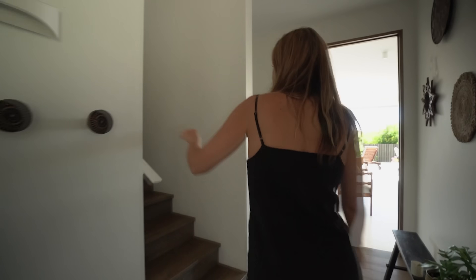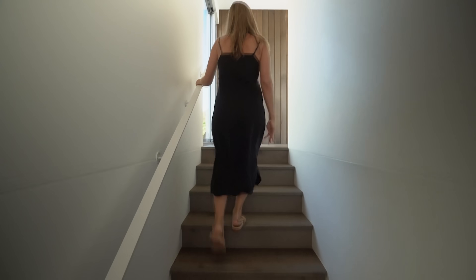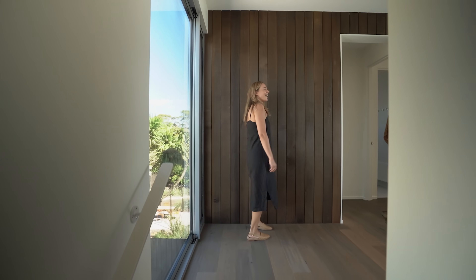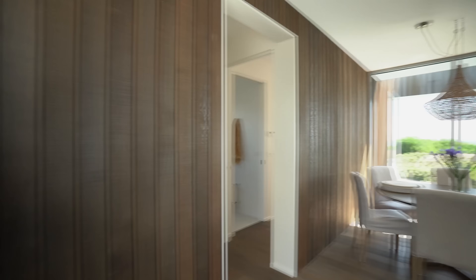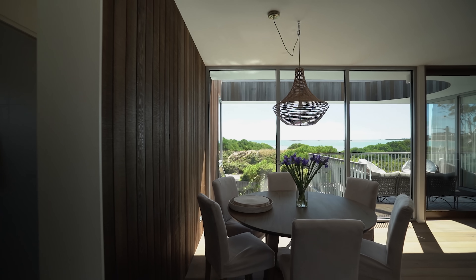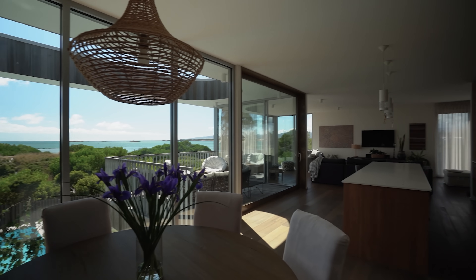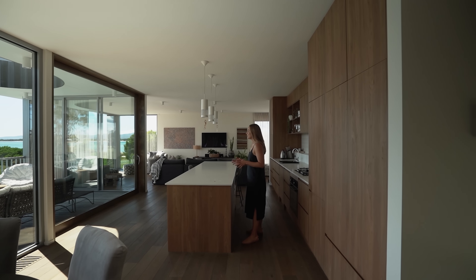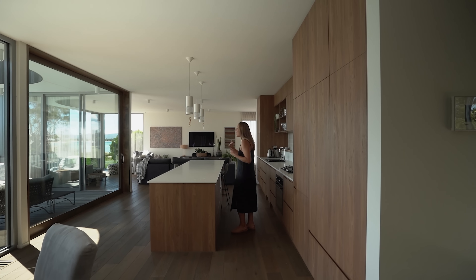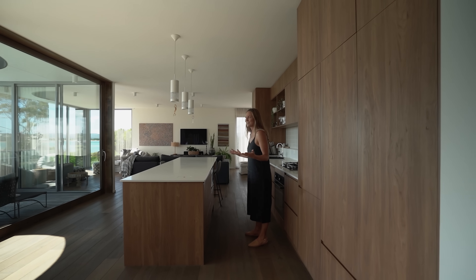And now it is time to go upstairs. Take a look at that view — it really is a very unique view. There are wonderful boulders and islands, and it's high tide right now, but as the tide goes out it would change quite a lot. I love how active this feels.